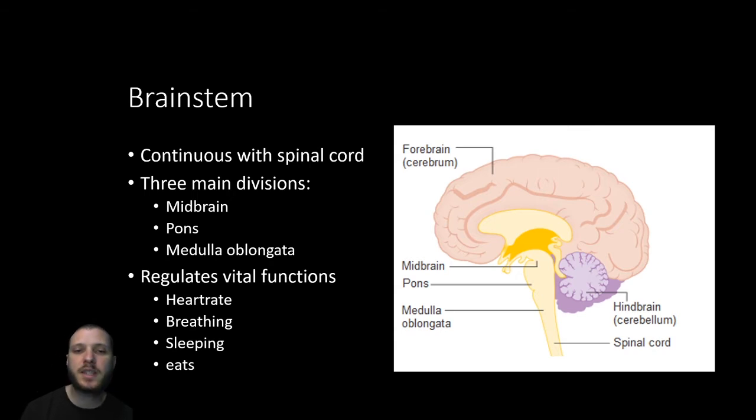The fourth major region is the brainstem, which is continuous with the spinal cord and acts as the connection between the spinal cord and the rest of the brain. Its components include the midbrain, pons, and medulla oblongata. The brainstem controls vital life functions: heart rate, breathing, sleeping, and eating. Any damage to the brainstem is life-threatening, whereas damage to the cerebrum causes specific functional deficits without necessarily being fatal.